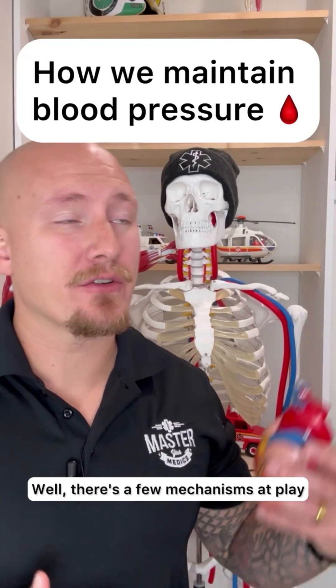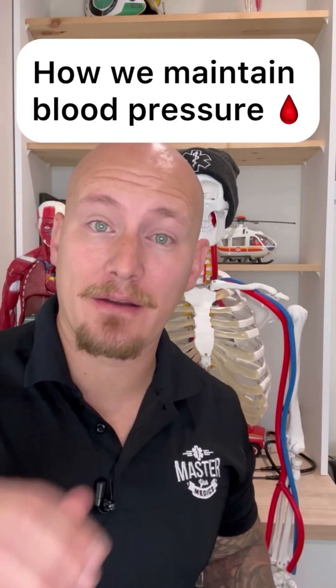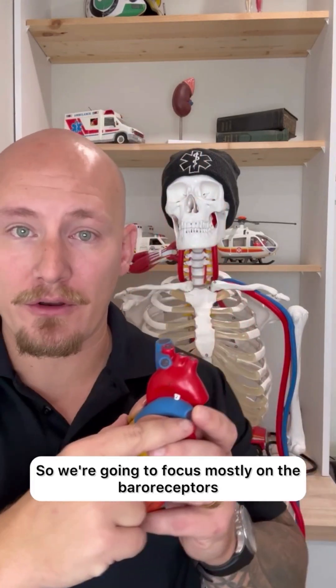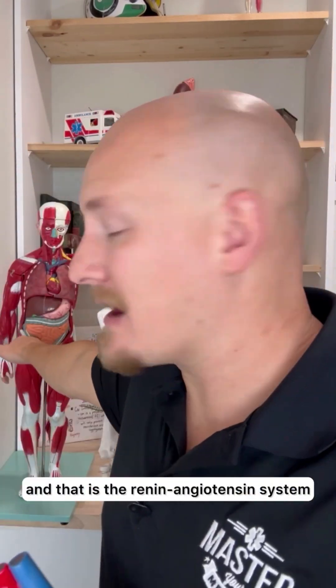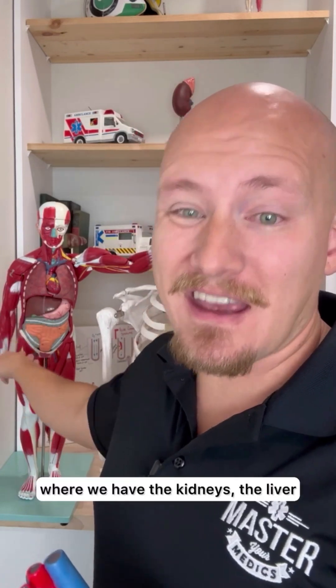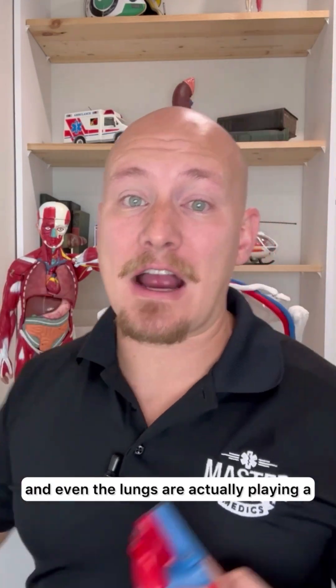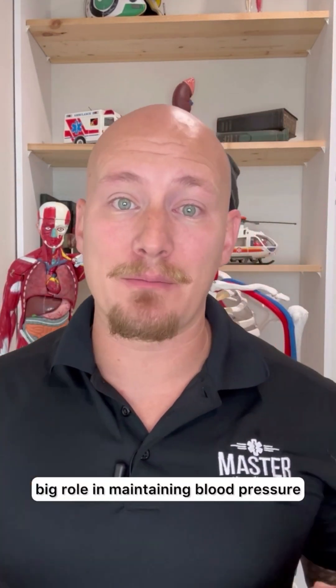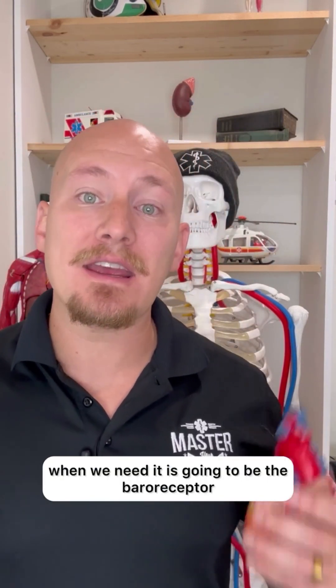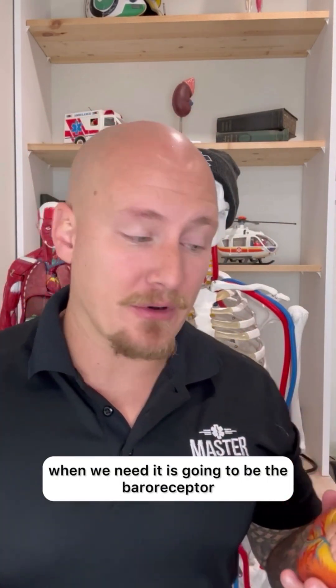How does our body maintain blood pressure? There are a few mechanisms at play. We're going to focus mostly on the baroreceptors, but there is another player — the renin-angiotensin system — which we'll cover in a different video, where the kidneys, the liver, and even the lungs play a big role in maintaining blood pressure. But the one that has an instant change when we need it is the baroreceptors.